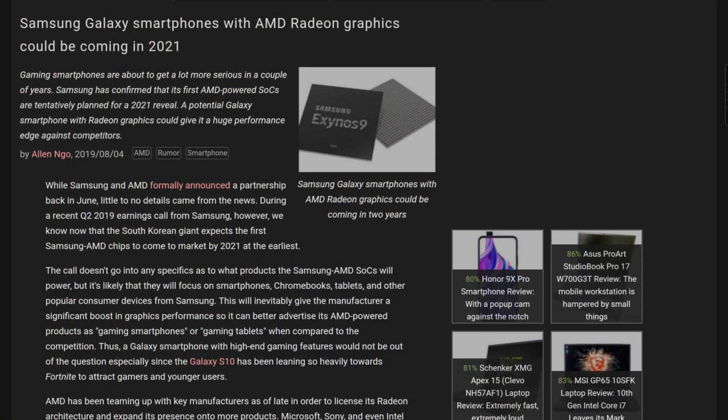AMD is going to clean Qualcomm's clock. Keep in mind the AMD chip is only coming out in 2021, possibly with the Samsung Galaxy S21. By that time we'll probably also have the Snapdragon 875 with the Adreno 700 GPU, but going by Qualcomm's usual trend it will probably increase performance by about 20%, and certainly not 200%.